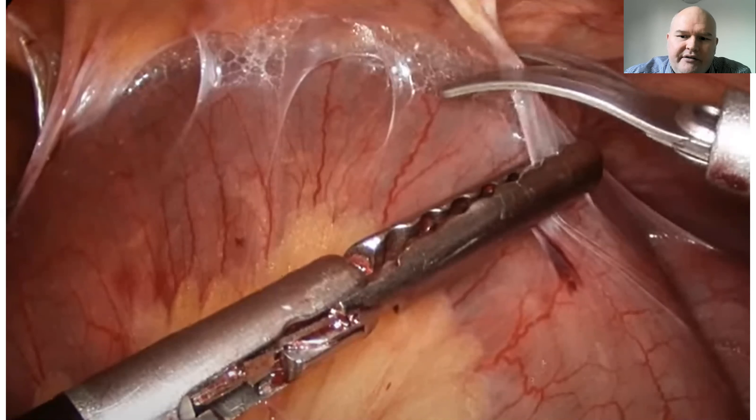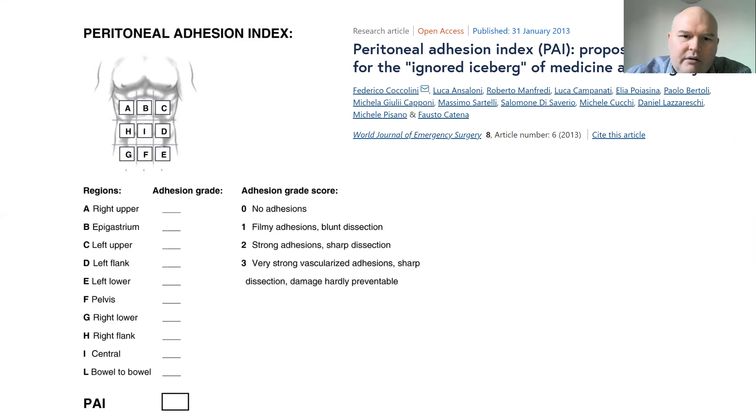This is a laparoscopic image of an adhesive small bowel stuck to the abdominal wall, and the surgeons are taking down the adhesions laparoscopically. It can be worse than this, and we all have horrendous stories of matted and horrible adhesions. For research, we can use the peritoneal adhesion index, where the abdomen is divided into quadrants anatomically, and adhesions are classified into filmy adhesions easily separated by blunt dissection, stronger adhesions requiring sharp dissection, and very strong vascularised adhesions where damage is almost inevitable.